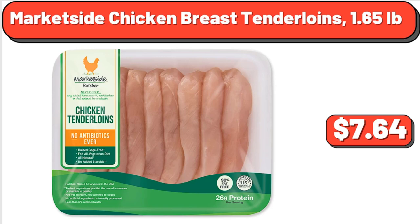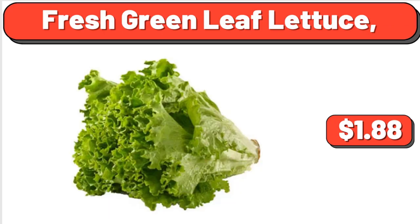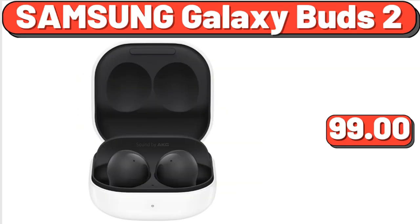Market Side Chicken Breast Tenderloins, $1.65. Fresh Green Leaf Lettuce, $1.88. Samsung Galaxy Buds 2, $99, discounted $20.